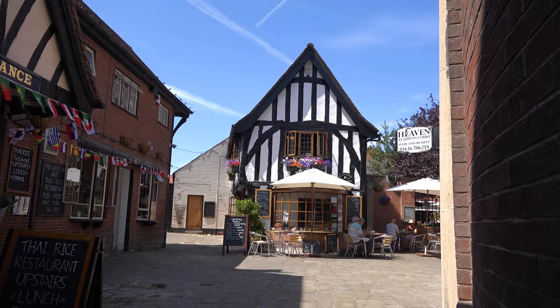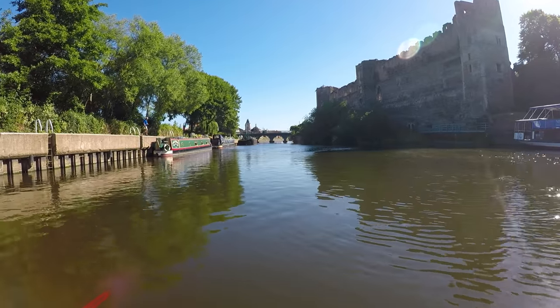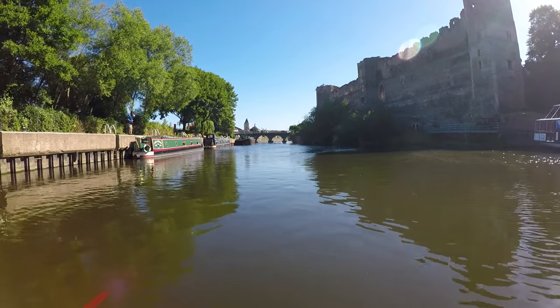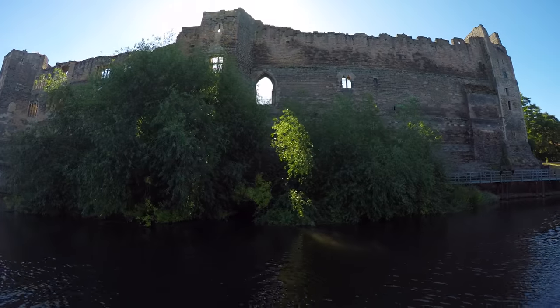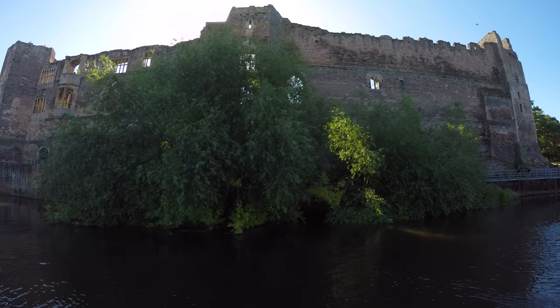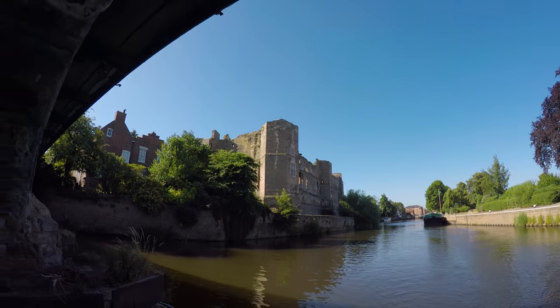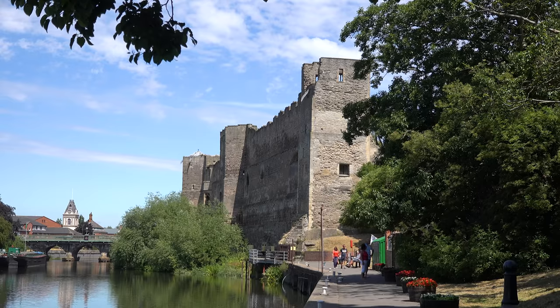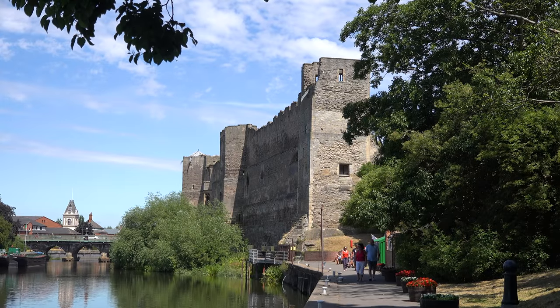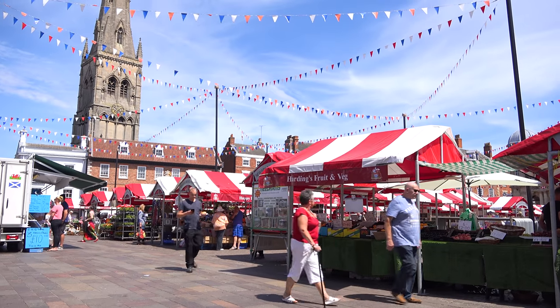The origins of Newark-on-Trent are possibly Roman, as it's so close to the Fosse Way Roman Road. Right on the river's edge are the remains of Newark Castle. In a charter thought to date back to 1135, King Henry I granted the Bishop of Lincoln permission to build the castle. It was most likely of timber construction initially, built in stone towards the end of the century. The town grew around the castle as well as a large market place, now lined with historic buildings.